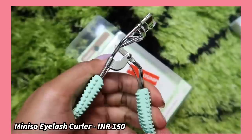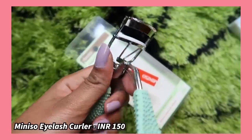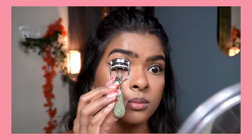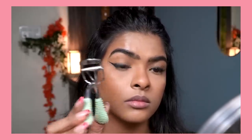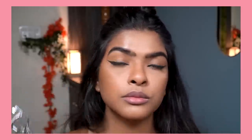Next up is an eyelash curler by Mini, priced at 150 rupees. I've been exclusively using this eyelash curler for over two years — the quality is that good. Curling your lashes makes a real difference, giving a fuller and more lifted look. If I find it available online I'll definitely provide a link.